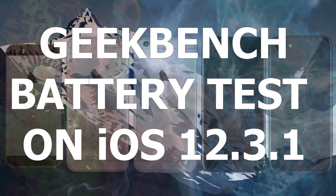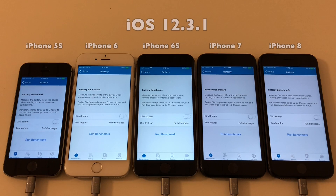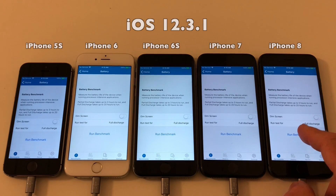So we're ready to go — Geekbench battery test on iOS 12.3.1. Let's get it going.